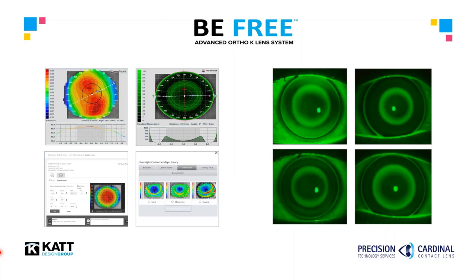If modifications are required to the fit following wear, the system aids in lens optimization. The BeFree software makes the initial orthokeratology lens process and post-wear modifications extremely simple and incredibly efficient.